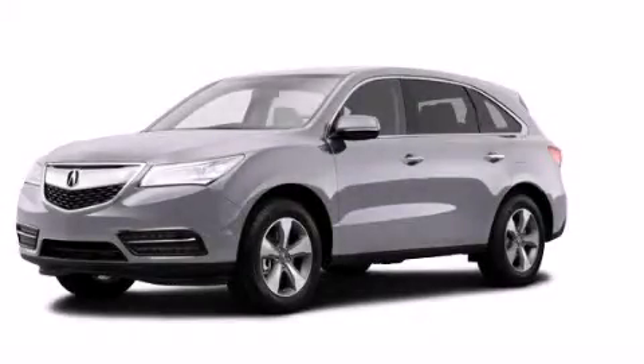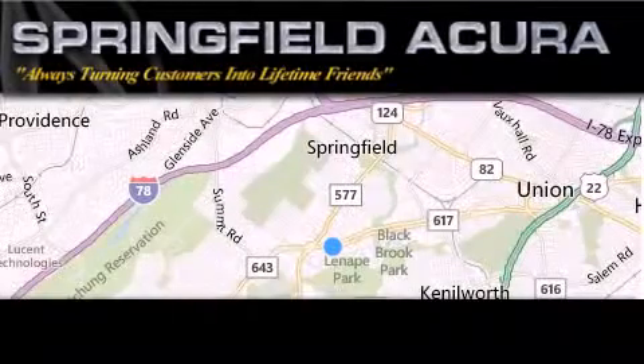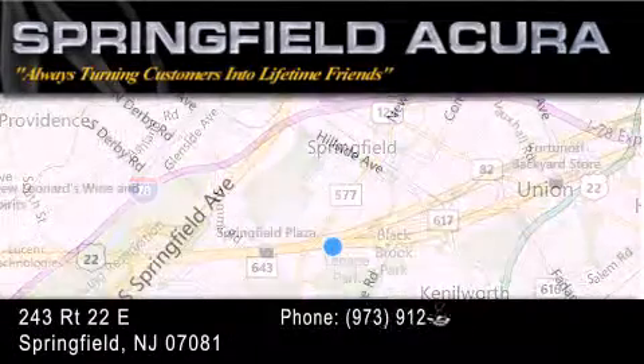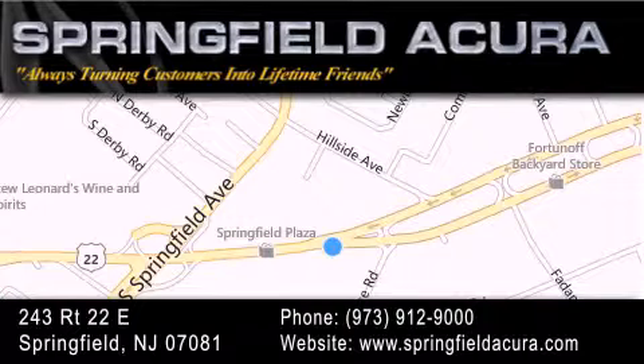Call or visit us right now and arrange your test drive today. Springfield Acura is located at 243 Route 22 East in Springfield. As we turn customers into lifetime friends, our goal is to continue to strive in exceeding your expectations to ensure that you'll return for future visits.